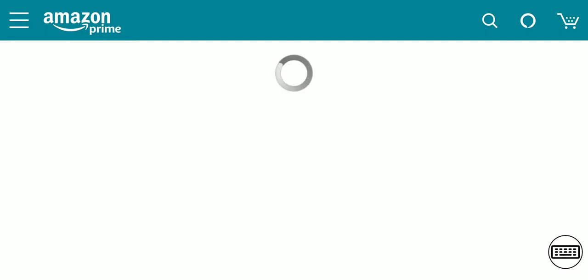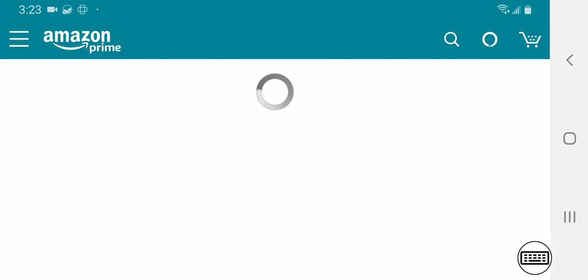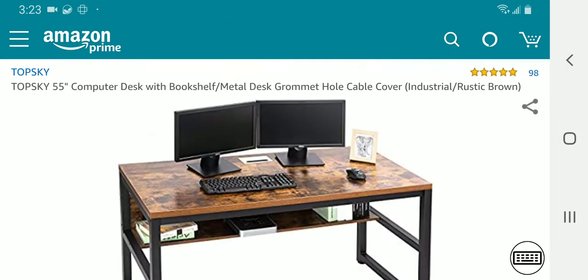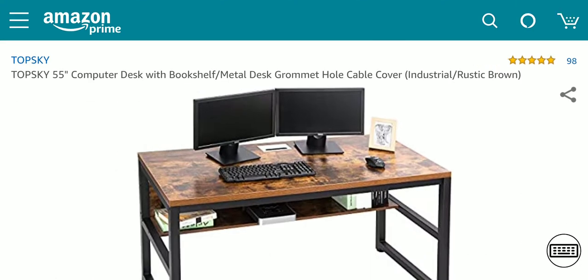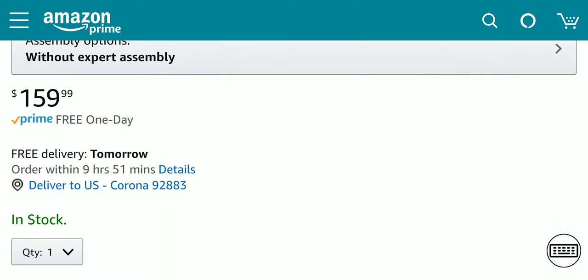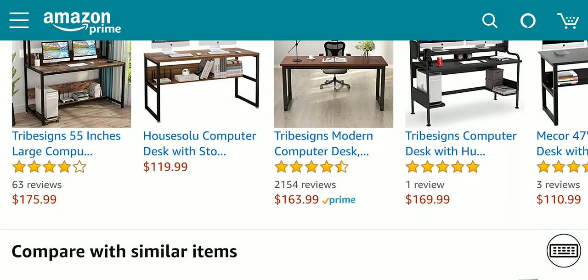Click the link in the description to get the lowest price on Amazon for this great desk. It's a Topski 55-inch computer desk with bookshelf, metal ground hole, and cable cover. The reason why I like it is because of the oak.